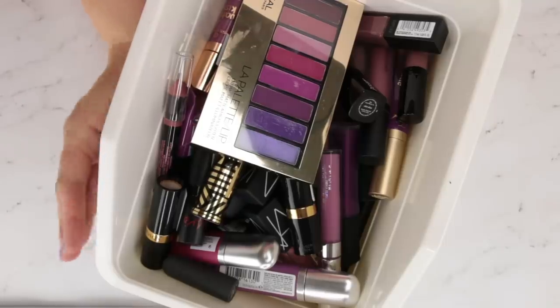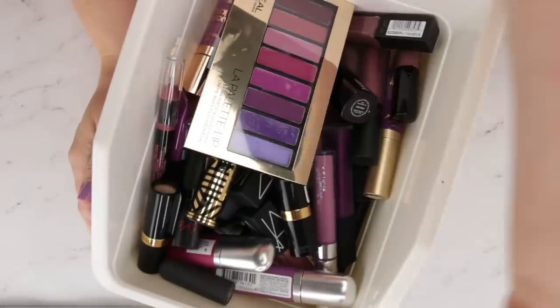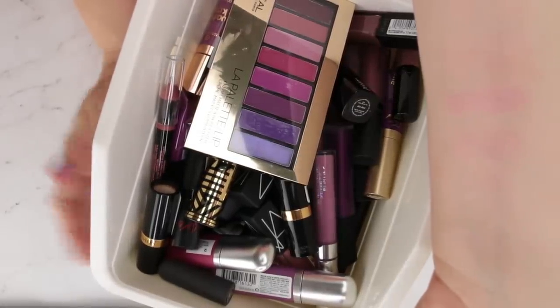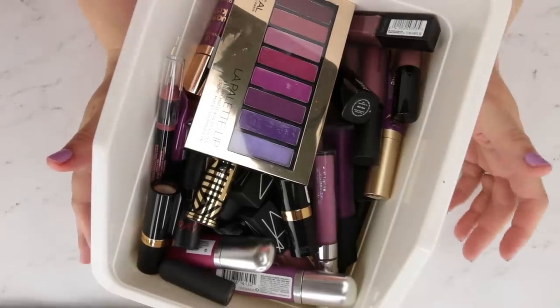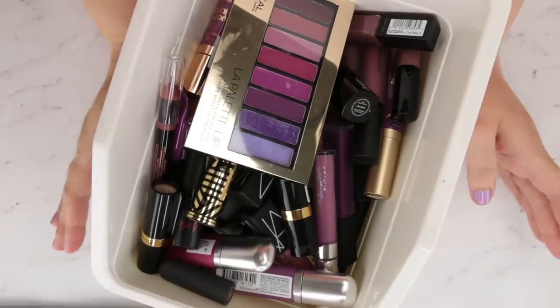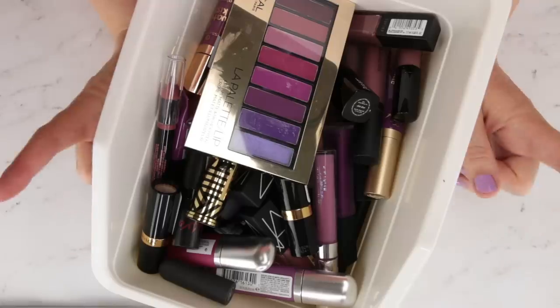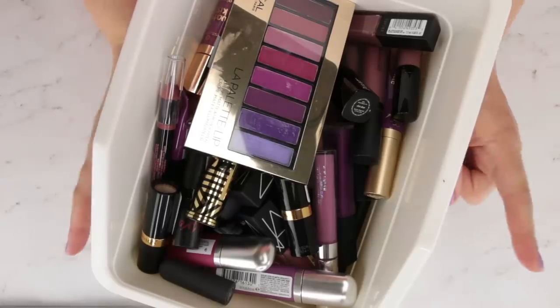I filmed a couple of these back-to-back, and I just got done filming the pinks video — I'll link it down below. My arm is freaking stained at this point. I have tried all kinds of facial oils and things to get some of these swatch stains off, and it's just not happening. But I want to plow through. I want to get through these lip declutters so that I can get my collection organized again. Hopefully it doesn't mess with the swatches too much.